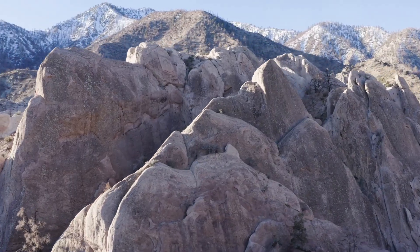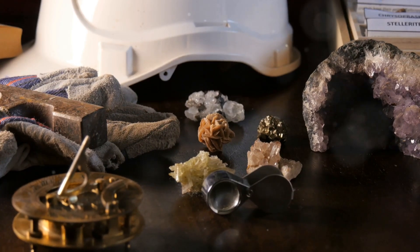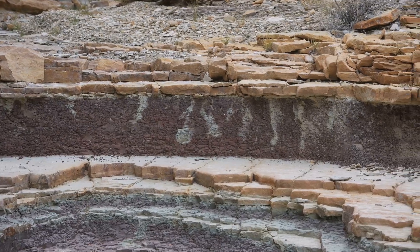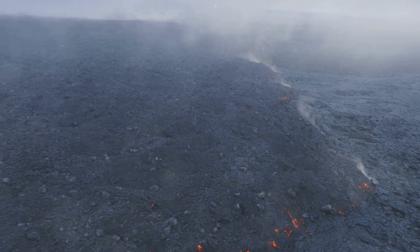Earth's timeless dance — the rock cycle. Our planet Earth is a dynamic place; it's always changing. One of the most fascinating changes is the rock cycle, a continuous process that shapes our planet over millions of years. The rock cycle shows how rocks change from one type to another. It's like a never-ending dance of creation, destruction, and rebirth.